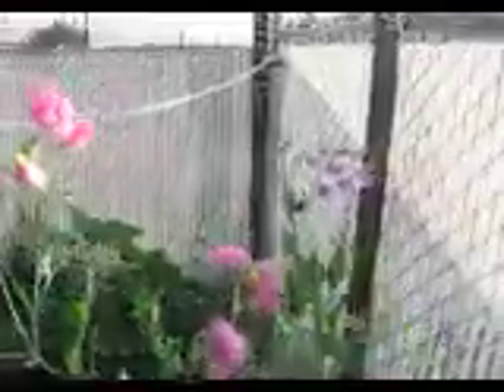And I wanted to show you the sweet peas. I've never had sweet peas bloom into August, which we are almost into August. Everybody knows these are cosmos, of course.